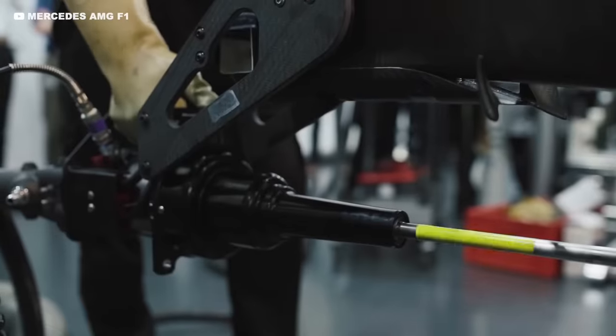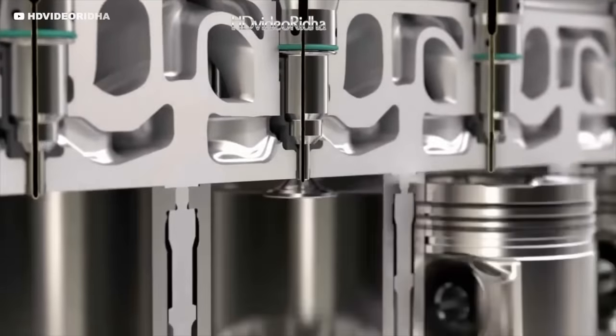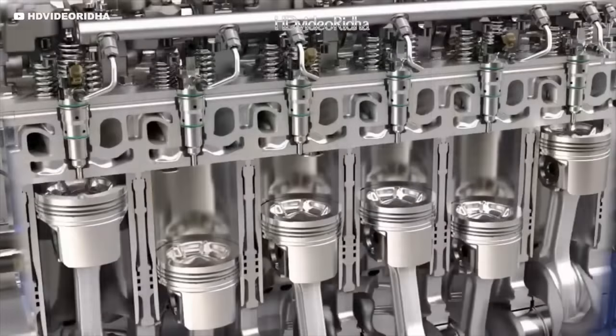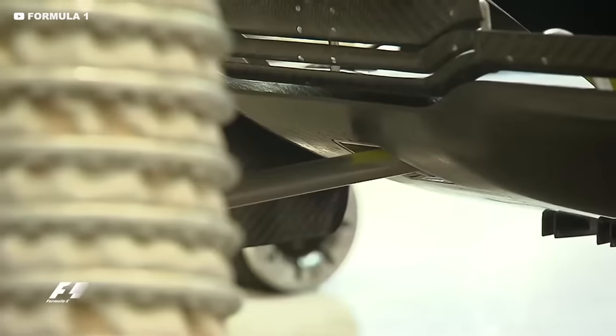If you're into F1 then you'll know that you can't start an F1 engine like you can with a normal road car. The incredible tolerances mean the pistons are seized in the cylinders until the car is warmed up, so the engineers have to take at least 30 minutes to warm the coolant and the oil before they can start the engine.